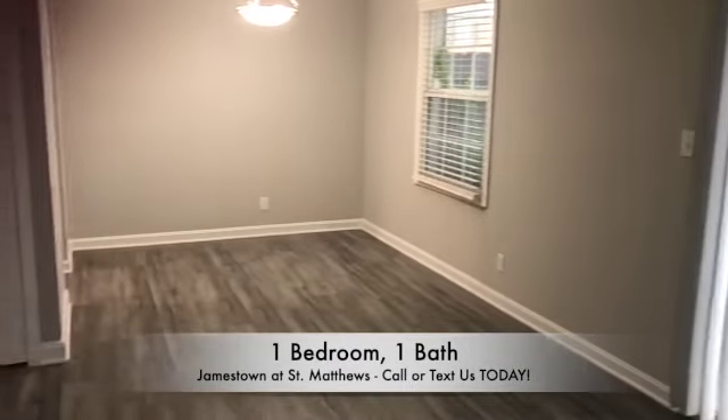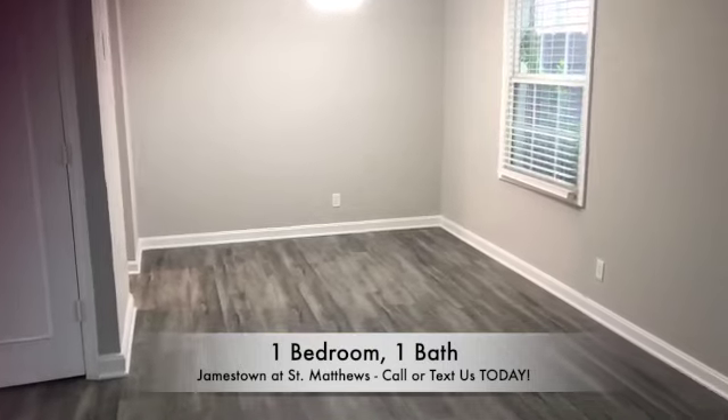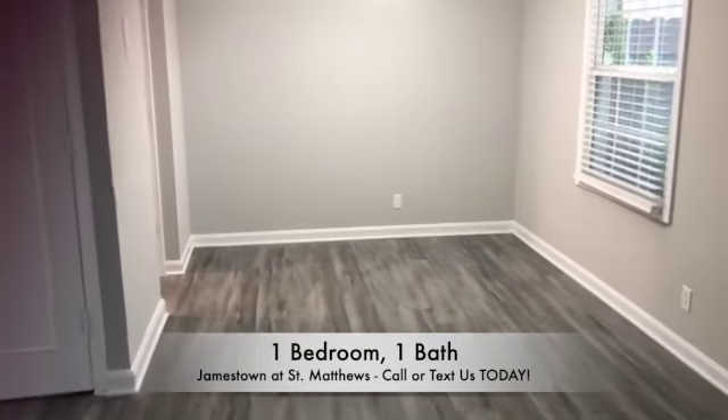Off of the living room, you will have a fenced-in patio for all first floors. All second floors will have a balcony.